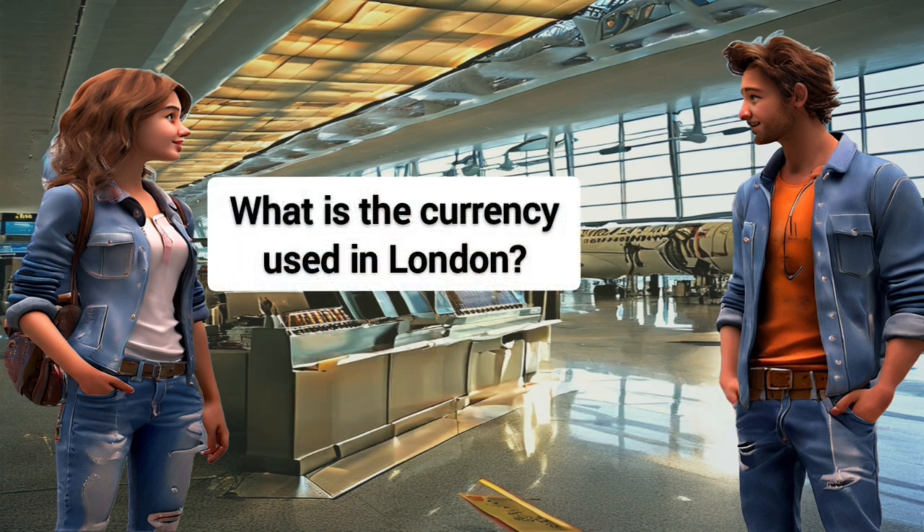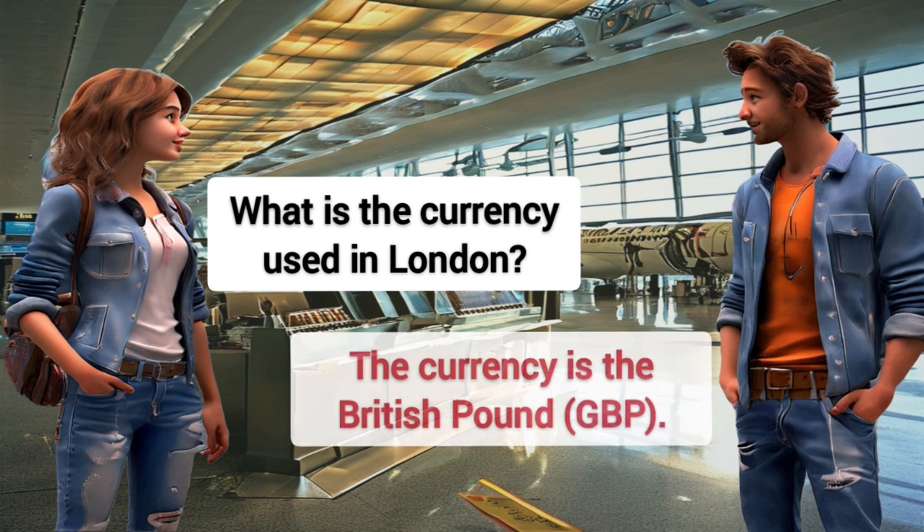What is the currency used in London? The currency is the British Pound, GBP.